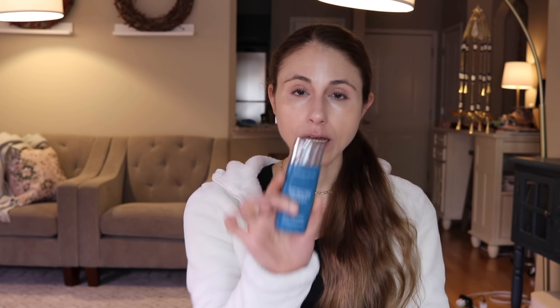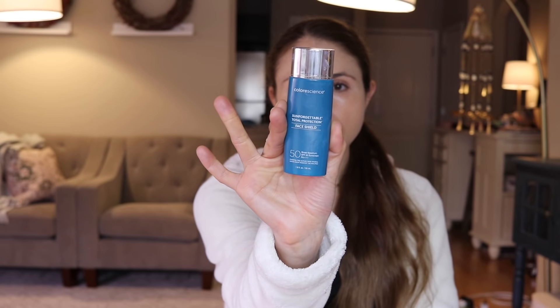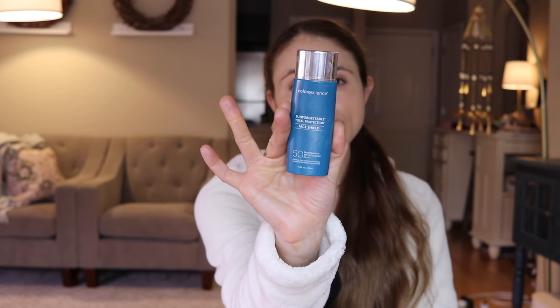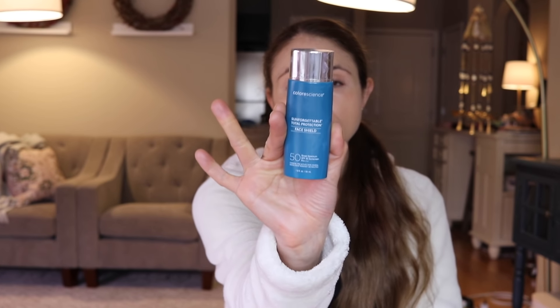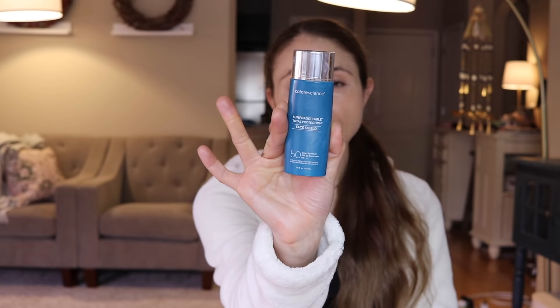Next up, I finished a long-time favorite: the ColorScience Sun Forgettable Total Face Shield. I've been using this product for years and go through one or two a year. It is a tinted mineral sunscreen with a nice liquid-fluid consistency. The tint is not as deep as the CeraVe one — it's better for paler skin tones — and it has a really natural finish without being shiny or greasy.